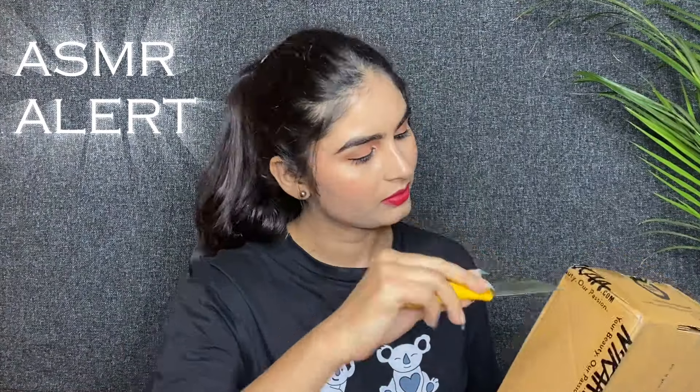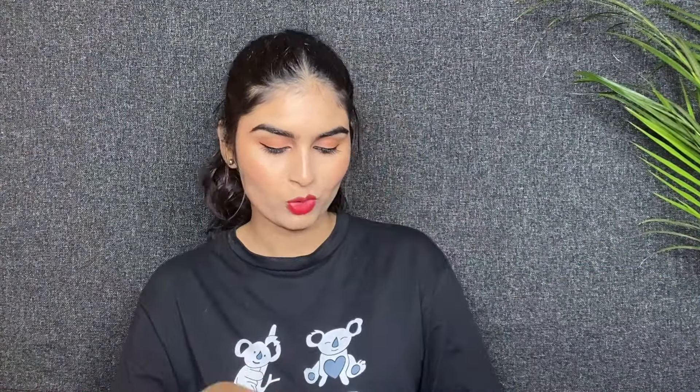It doesn't open the box yet — you can see the product. I am very excited to open the box. And you can see the products. In the haul, there are some products that you may want to buy.